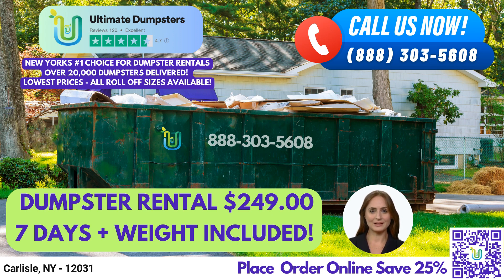We also provide free quotes and estimates for every job and customer, so you can make an informed decision without any hidden costs. Ordering a roll-off dumpster from Ultimate Dumpsters is quick and easy. If you place your order in the morning, we can deliver it to your location on the same day.